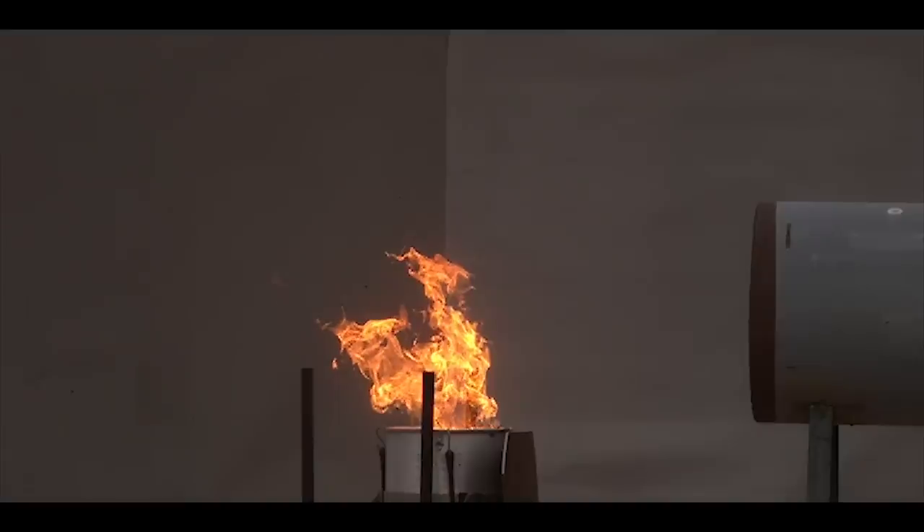It's a lot like blowing out a candle except you get a much larger blast of air that actually disrupts the combustion and all the turbulent structures of the flame and extinguishes the fire that way.